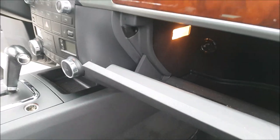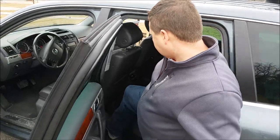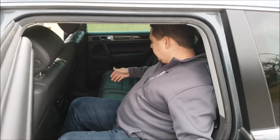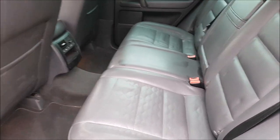The front legroom is not bad; however, there is a transmission and transfer case lump that impacts legroom if you keep your feet toward the back. In the rear — I'm about five foot eight — sitting behind my own driving position I have quite a bit of legroom, plenty of headroom, and a lot of shoulder room. It's actually wide enough to comfortably seat three adults side by side.